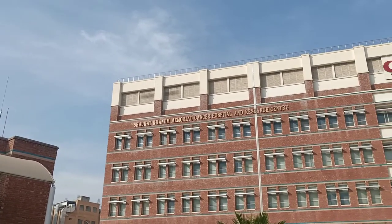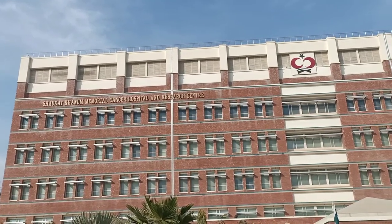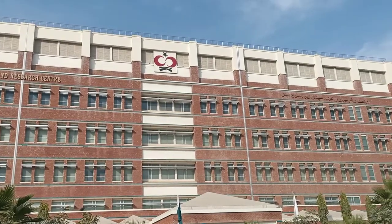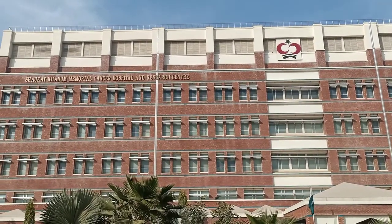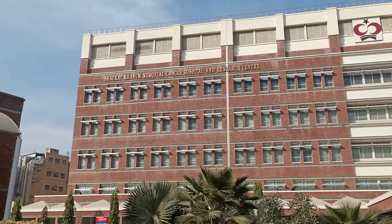Bismillahirrahmanirrahim. As-salamu alaykum everyone and welcome back to my channel. Today I am at Shokat Khanum Memorial Cancer Hospital at Peshawar and I am going to show you different parts of the hospital. Shokat Khanum is the hospital for cancer patients and it has excellent equipment for treating cancer patients and for COVID-19.